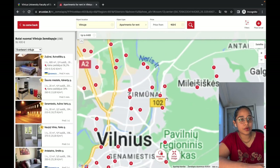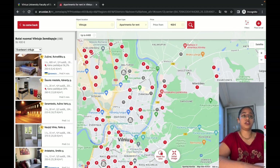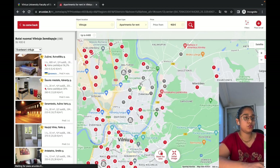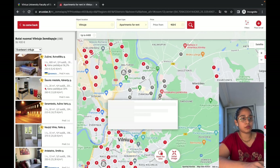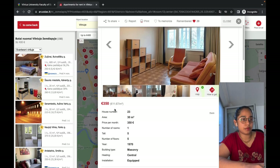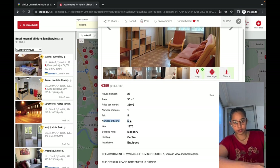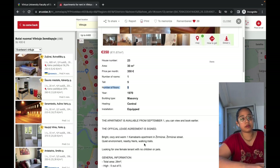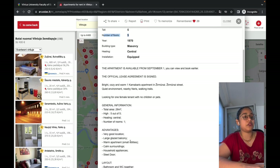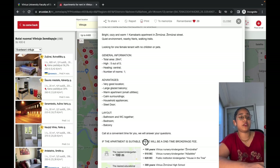Zooming into the map, I can see there are pretty good options available near my area. Saulėtekis is here, and somewhere here is the location of my university. I have a couple of places offering accommodations nearby. All you have to do is hover over these pins and you'll get all the information about the accommodations available.